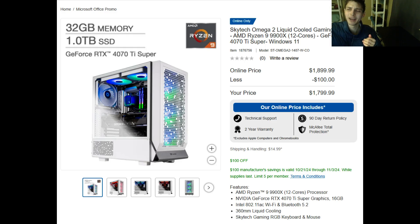Welcome back. Today I'm going to be revealing the quintessential gaming PC in 2024 to purchase at a price point of less than two thousand dollars. Without further ado, allow me to demystify the answer: the Skytech Omega 2 Liquid Cooled Gaming PC at a price of one thousand eight hundred fifteen dollars.